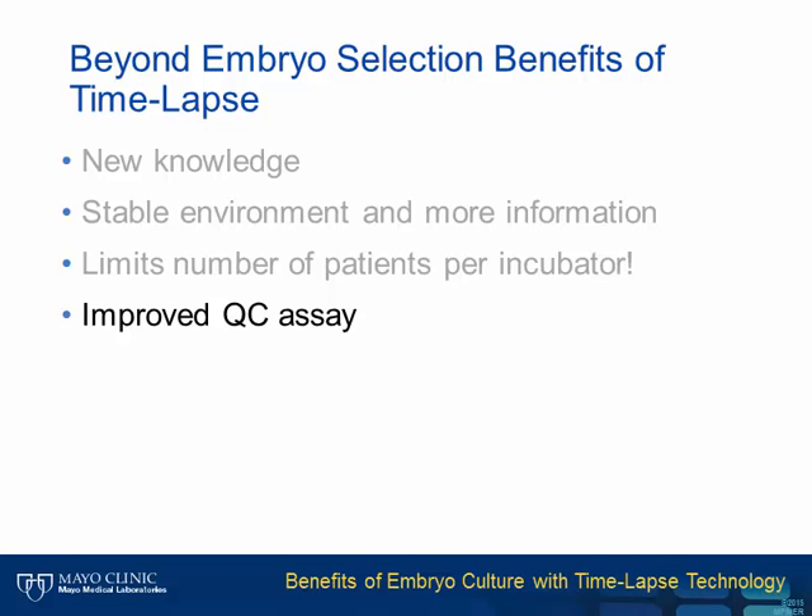Another benefit of time-lapse is based on research we've performed at Mayo Clinic, where we are working on improving the quality control assay used to test media and supplies for embryo toxicity. Lot-to-lot variation is a concern in the IVF laboratory, just as it is in many other clinical and research laboratories. Variable product quality exists in cell culture, and since it also exists in the IVF lab, patient care can be affected adversely.